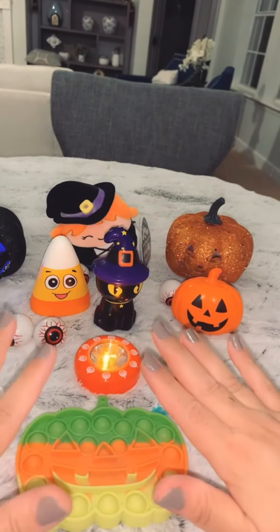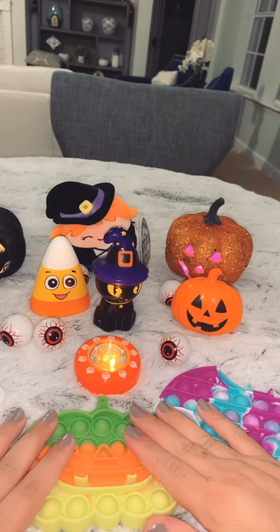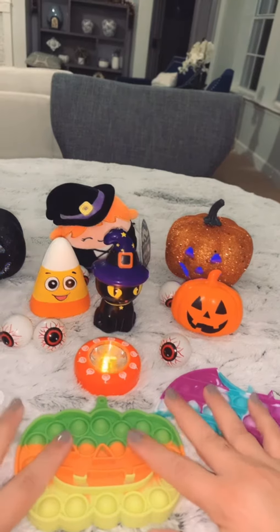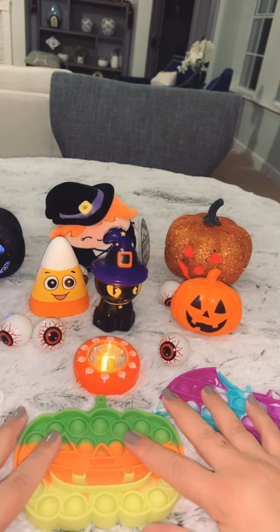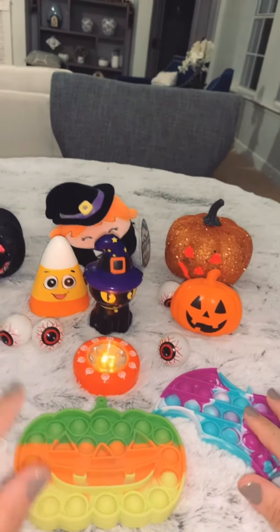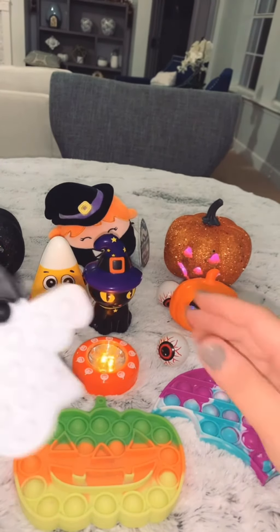I want to show you my Halloween puppets that I got about two months ago, and new little squishies that I got today from Family Dollar.